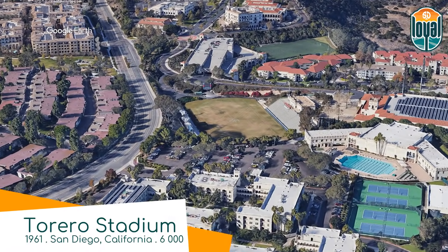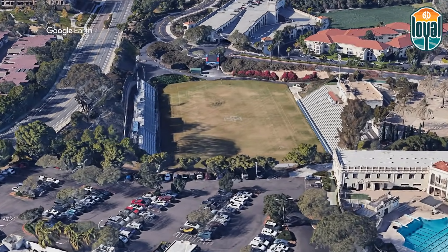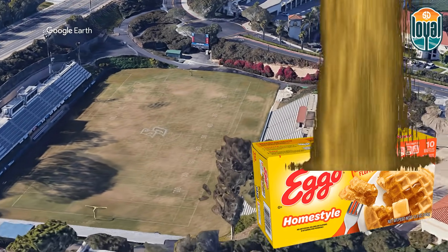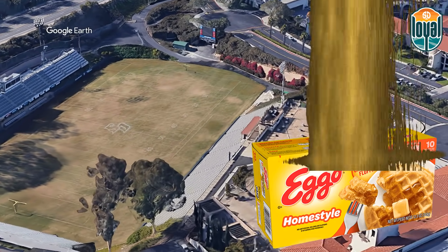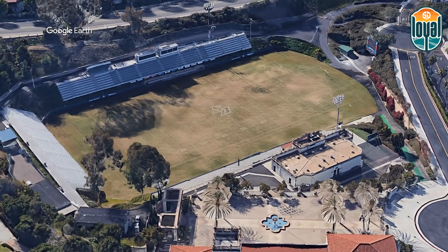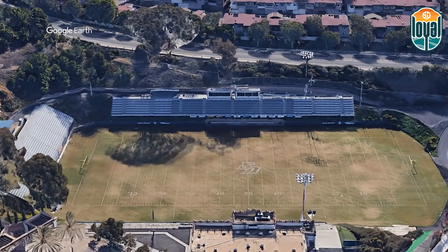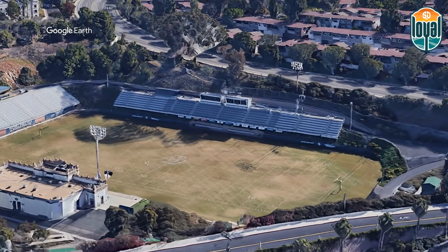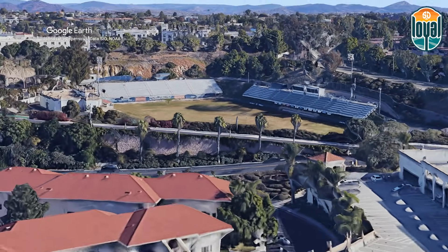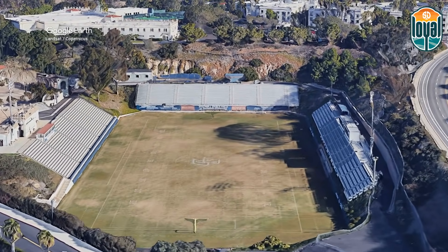Torero Stadium, home to the San Diego Loyal. The stadium is located on the campus of the University of San Diego and hosts basically every type of football — well, three types. This is an interesting design: the way the field is sunken into the ground allows basically all the surrounding buildings to view the game.